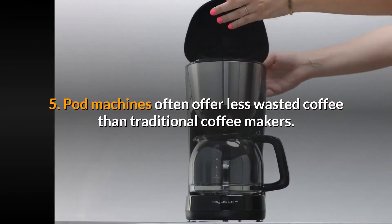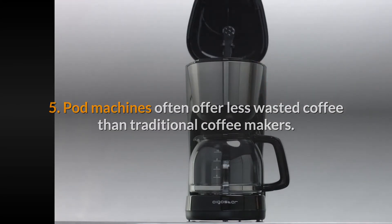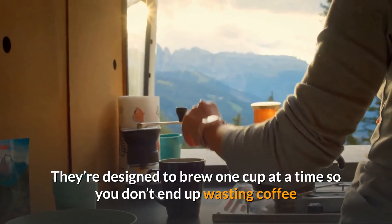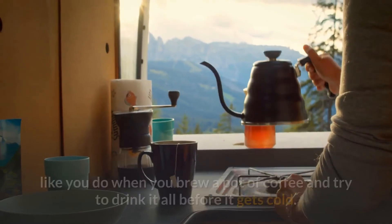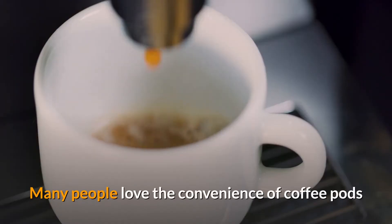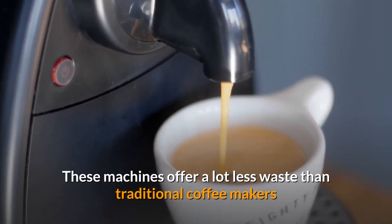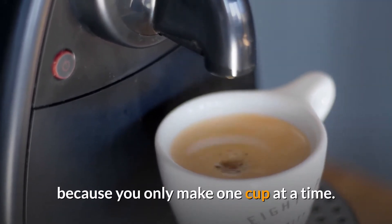5. Pod machines often offer less wasted coffee than traditional coffee makers. Coffee pod machines are a great alternative to the traditional espresso machine — they're designed to brew one cup at a time, so you don't end up wasting coffee like you do when you brew a pot and try to drink it all before it gets cold. These machines offer a lot less waste because you only make one cup at a time.